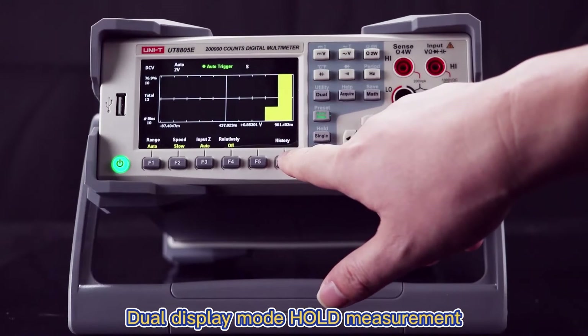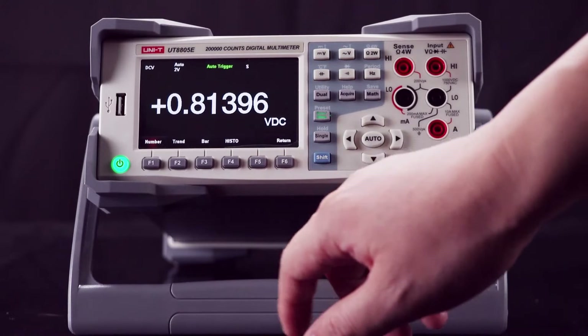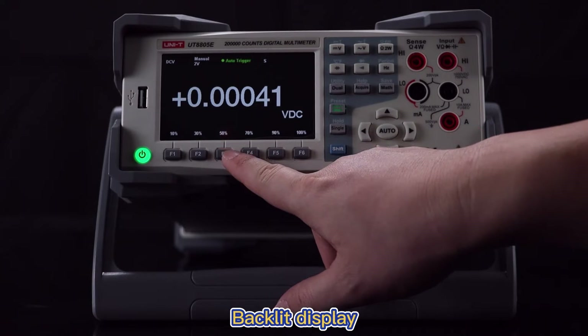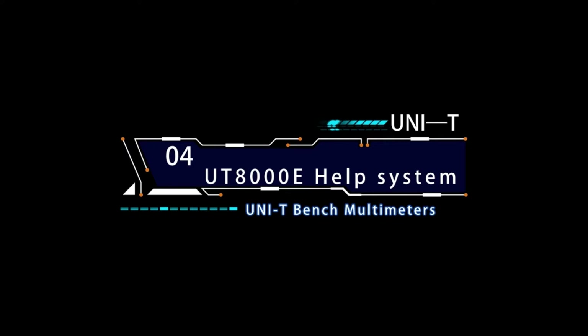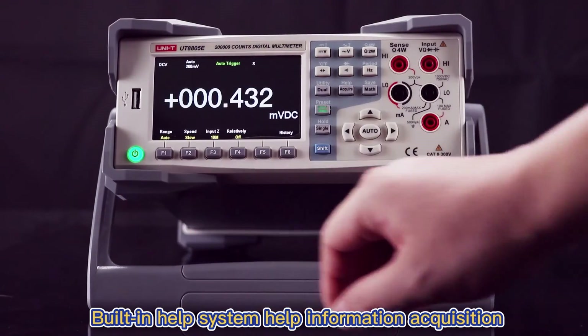Dual Display Mode, Hold Measurement Digital Display, Backlit Display. Built-in Help System for Help Information Acquisition.